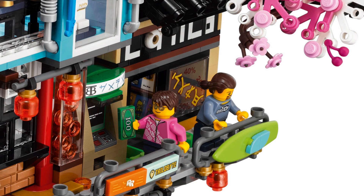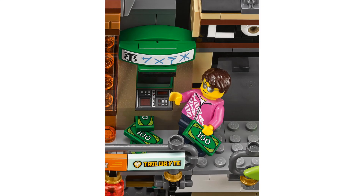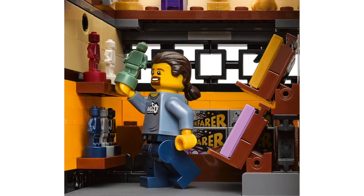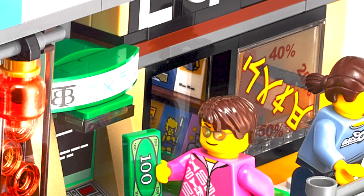The right hand side of this level features an ATM and a comic shop. The ATM has a simple design but it can actually dispense up to 13 bills. The comic shop features a brick-built sign with the word 'comics.' Inside there are shelves for different action figures as well as comics. One we can see through the window actually has a Chima reference on it, and this store will feature Ninjago trading cards.